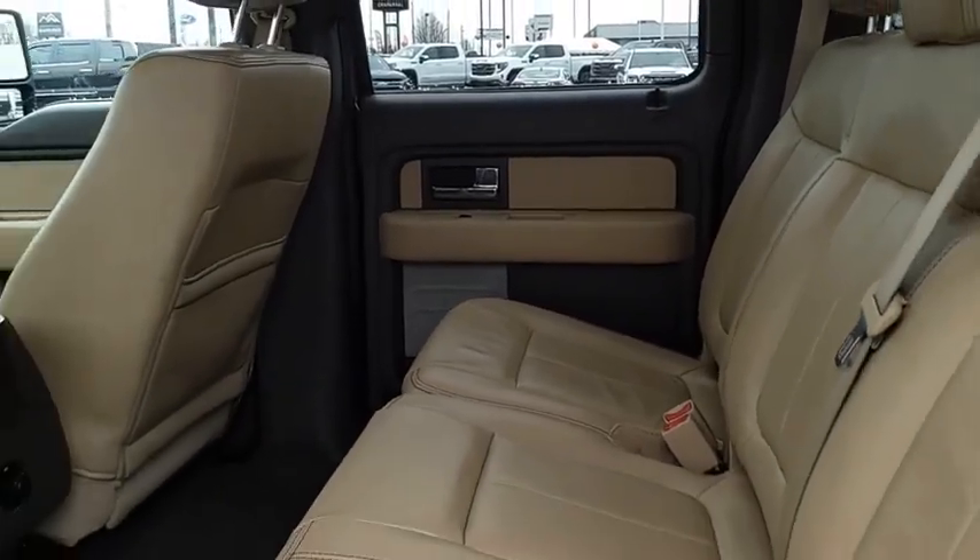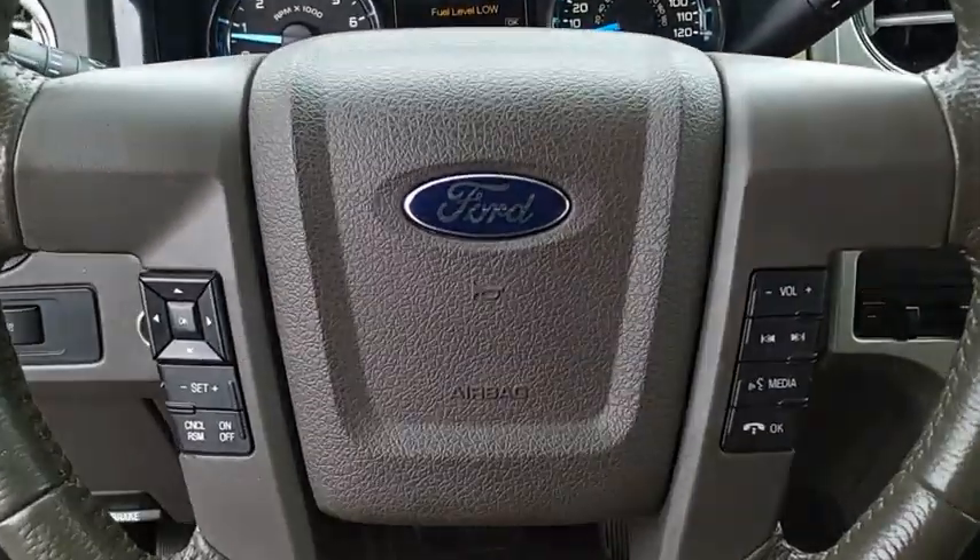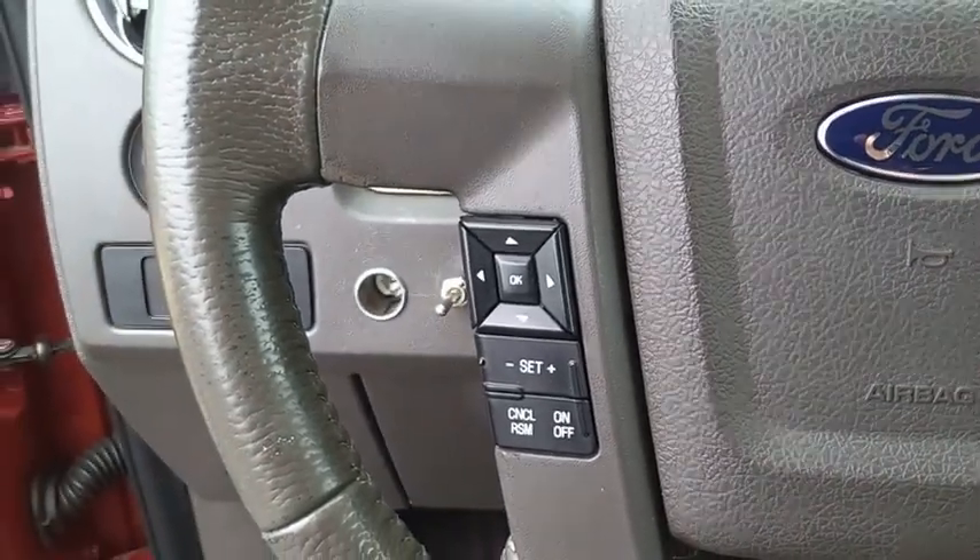A Ford F-150 knows how to handle any situation. It's built to follow orders, no whining. Come see the car for yourself.